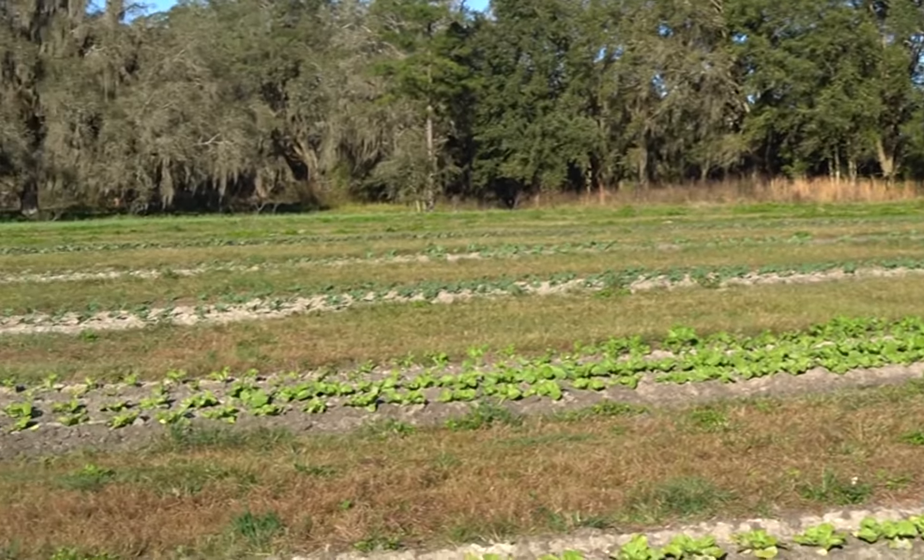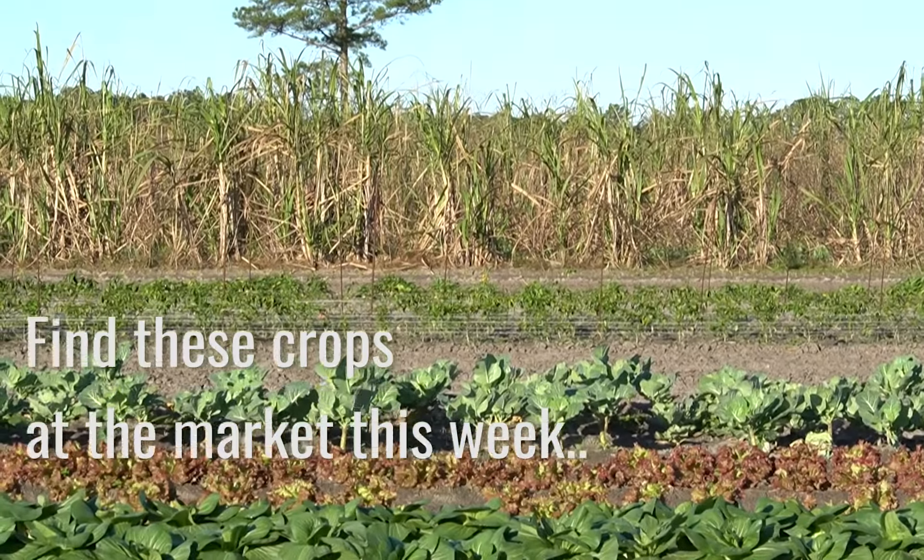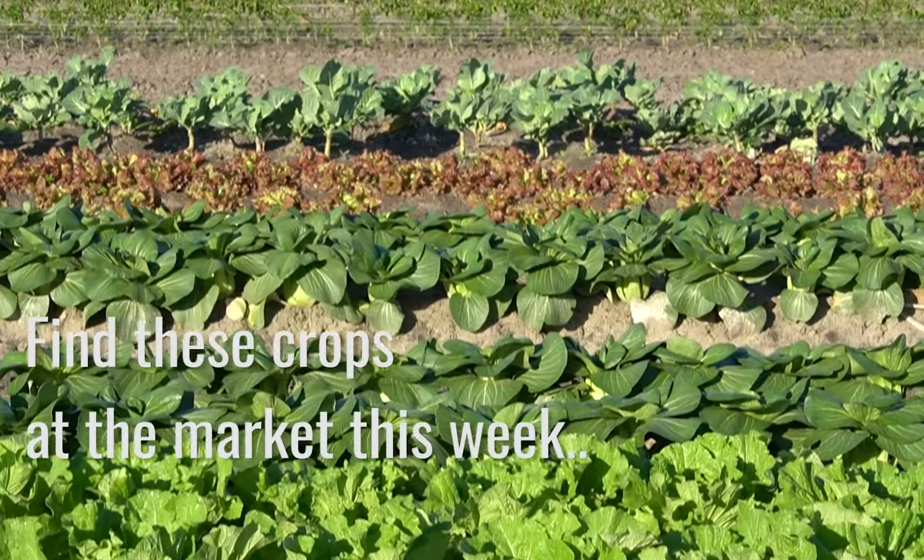We now have the block planted in brassicas. This week at the market, we have some cold-hardy favorites for you to enjoy.